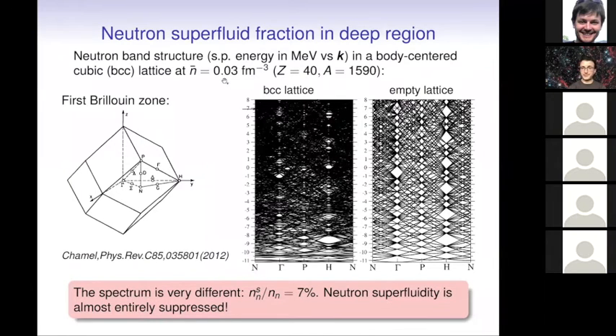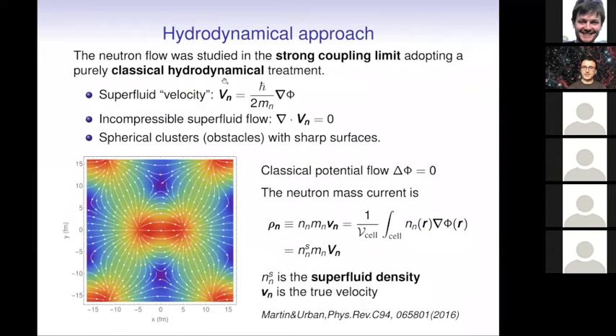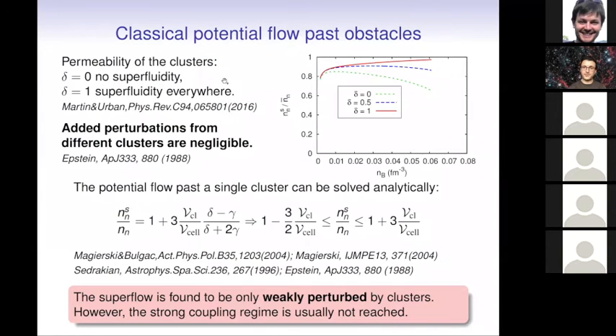This means that superfluidity is almost entirely suppressed even though the pairing gap is finite. The system is superfluid, but the superfluid flows with the crust. This has also been studied with hydrodynamical approaches leading to somewhat different conclusions — much larger superfluid fractions. But one has to keep in mind that hydrodynamics applies if the coherence length is much smaller than any other length scale in the system, which is not necessarily the case here. The coherence length can be larger than the size of the clusters, so it is not completely clear that this approach can be reliably applied in the crust.